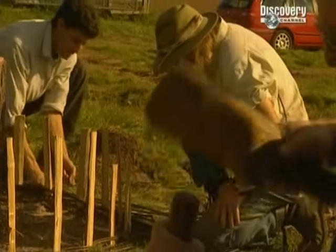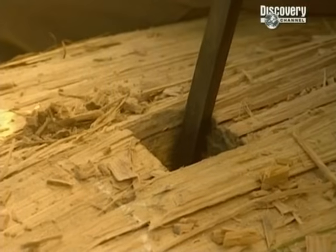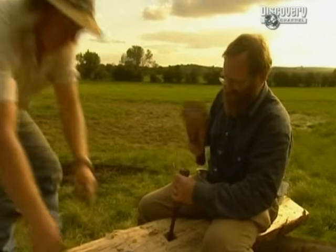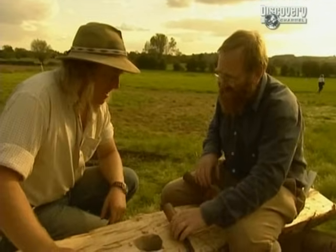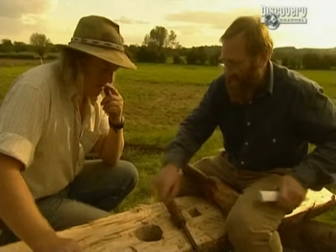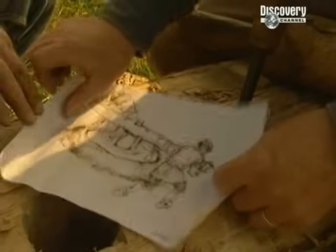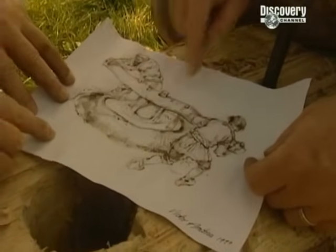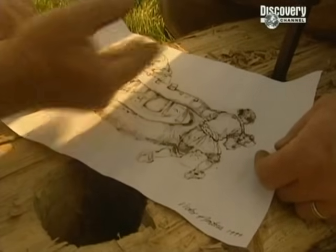Our Saxon mortar mixer is starting to take shape. Phil and Guy are making the wattle fence around the centre post — eventually this will form a giant basket to hold the mortar. Meanwhile, Richard's working on the rotating crossbeam, making the holes for the paddles to go in. The central hole is for the pivot, and then the holes for the paddles go right the way through.